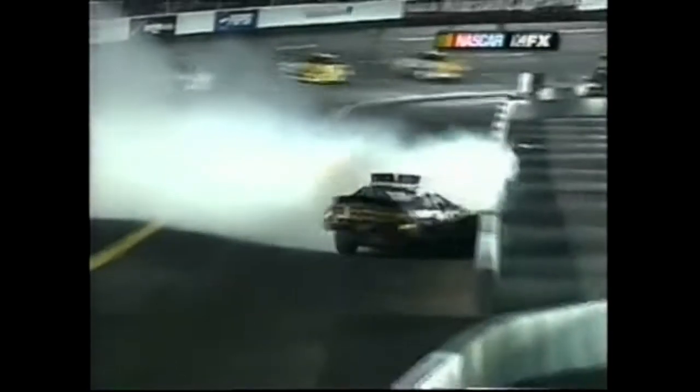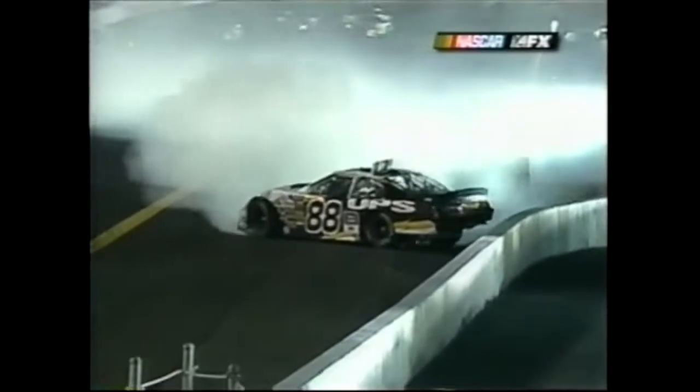Harvick gets in the back of his teammate Jeff Green in the 30 car. The chain reaction breaks out - the 42 got into the outside wall and I think Jarrett checked up and got hit from the back. Seen that all night long.